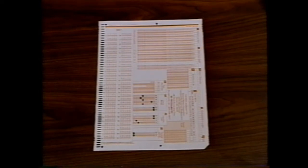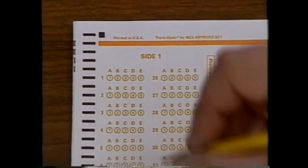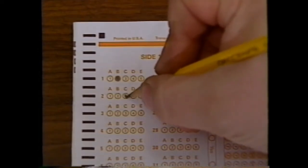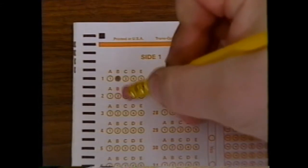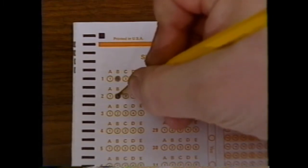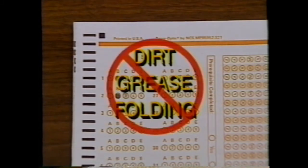This is the only answer sheet you'll need for this course. In the upper left-hand corner you'll see a series of circles under the letters A through E. When you've decided on an answer, completely fill in the circle under the letter that matches the letter of your answer. Since your test will be checked by computer, avoid making any stray marks on the form. If you change your mind, completely erase your old answer before marking your new answer. Also, it's important not to get dirt or grease on or to fold the answer sheet, as any of these conditions could cause the computer to incorrectly check your test.